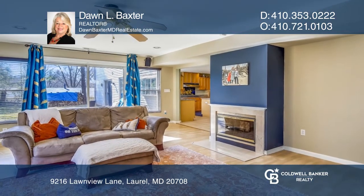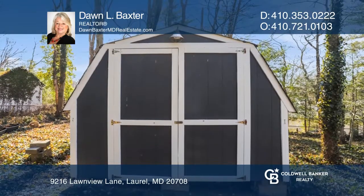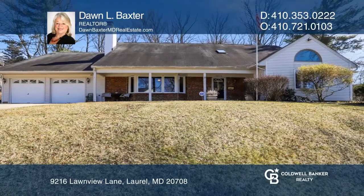The family room has a two-sided fireplace and sliders to the backyard patio and woodshed. Your dream home is waiting — call Dawn L. Baxter to schedule a tour.